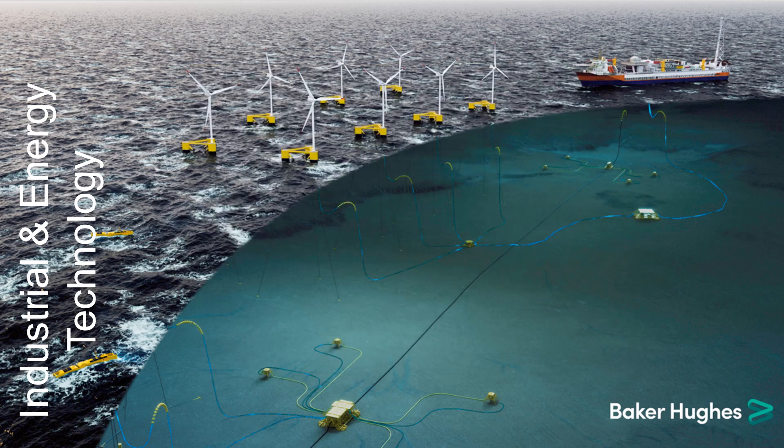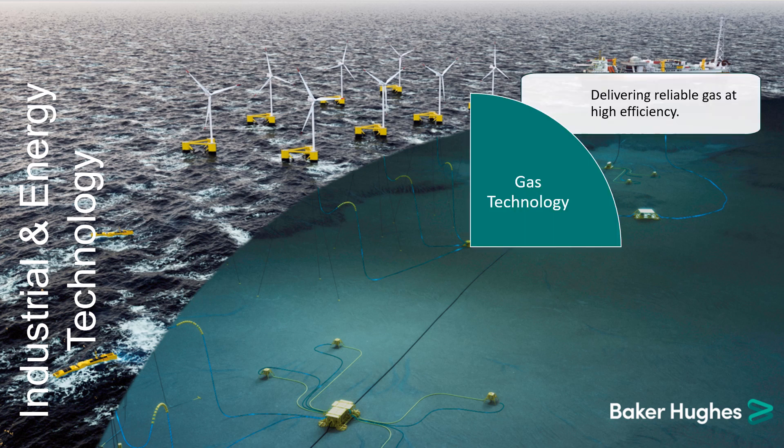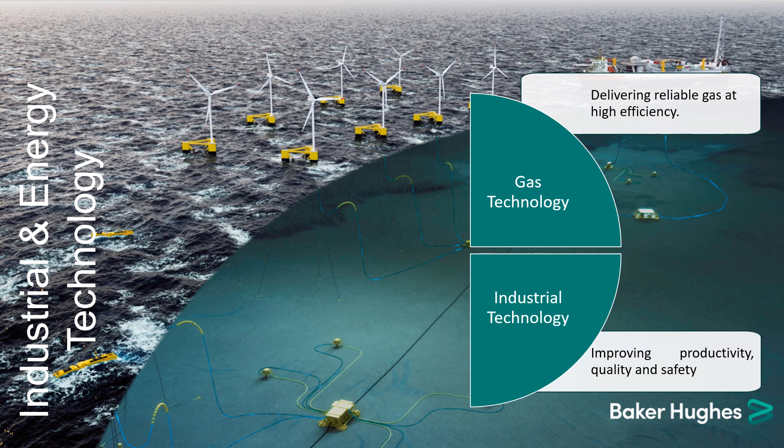The industrial and energy technology operating unit is organized into four product lines. Gas technology, delivering reliable gas at high efficiency. Industrial technology, improving productivity, quality and safety across industries such as petrochemical, nuclear, aviation, automotive, mining, and food and beverage.